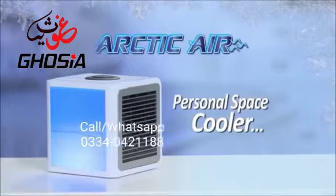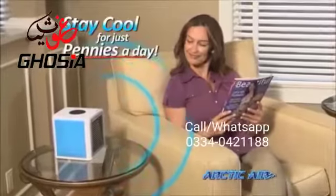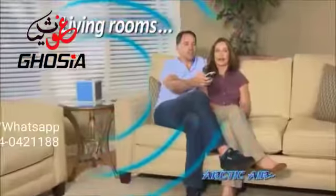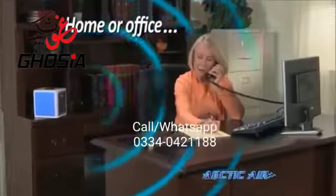Introducing Arctic Air, the personal space cooler that turns hot spaces into cool, refreshing places for just pennies a day. Whether you want to cool off in a hot kitchen or stay nice and comfy watching TV, Arctic Air lets you create your own personal comfort zone.